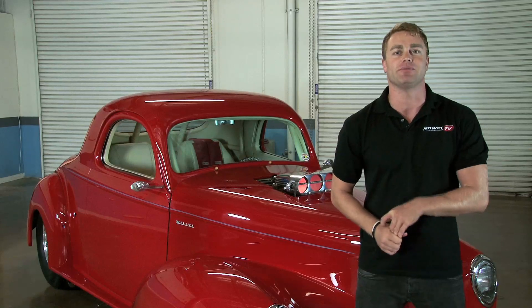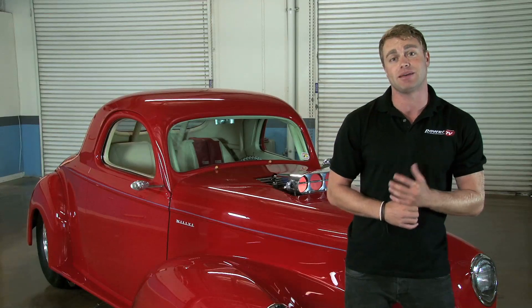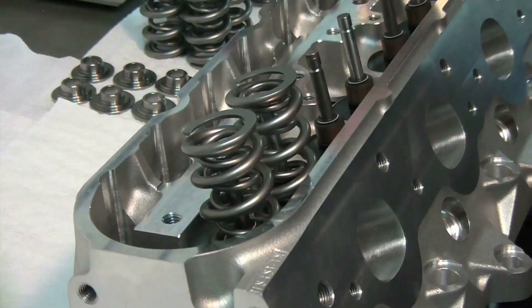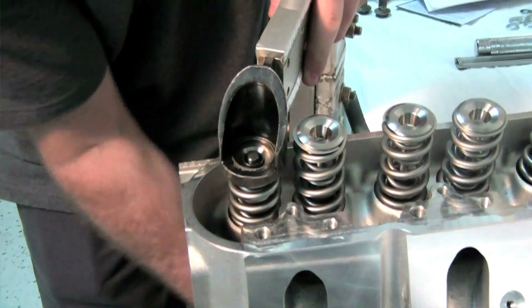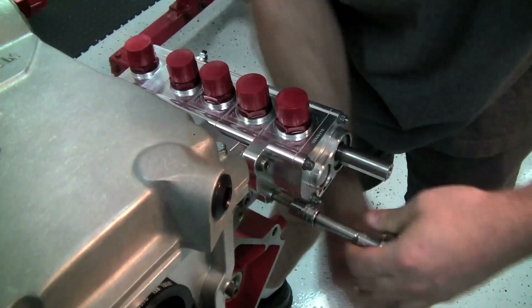Brian's work with EFI University means he works with pretty much every standalone EFI system out there, so he should know exactly what it is that makes Fast XFI 2.0 stand out from the rest. Let's head over to Virginia Speed where Sean Miller is currently building our 388 cubic inch LSX race engine. Our supercharged race engine is being built for drag race competition in the Pacific Street Car Association's limited street class. To get the power we need, we'll have to have total control over the engine management system, both for the initial tune and to make changes as we shake the car down at the track.